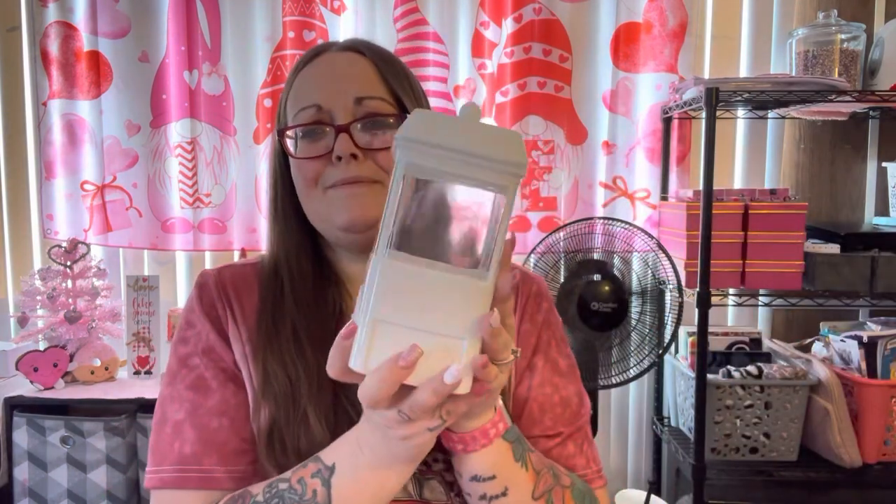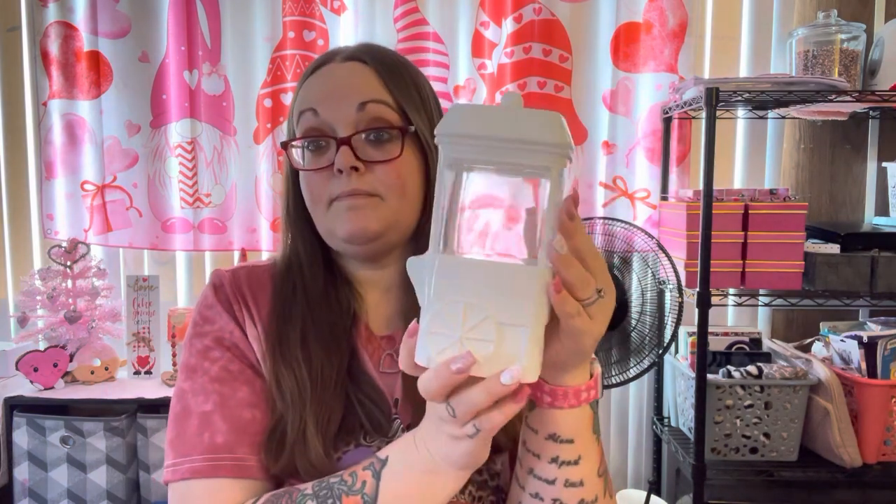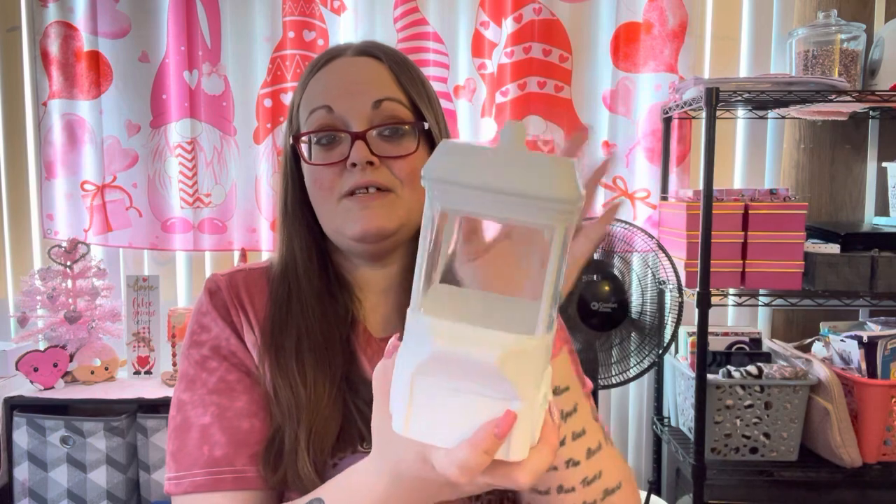I also got this cute little old-school popcorn machine container — they also had it in red. It was five dollars and I'm going to fill it with candy and put it over by the TV. You just pull the lid off and fill it — it's deep so you can fit a lot. I'm actually thinking of putting lollipops in here because the suckers didn't fit in my other container and the lid wouldn't close.